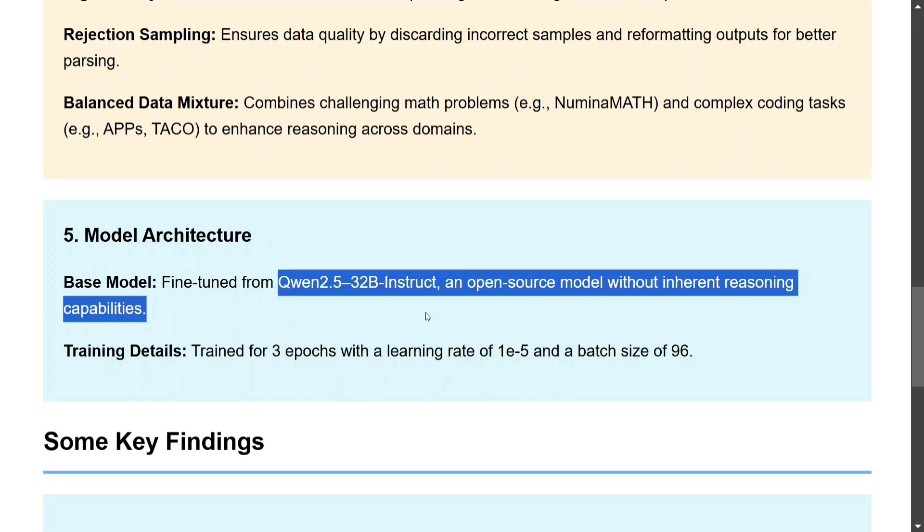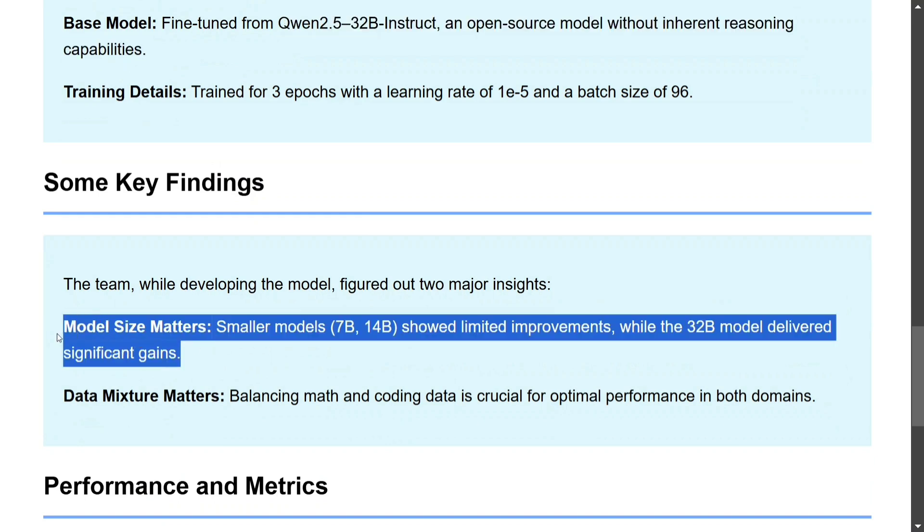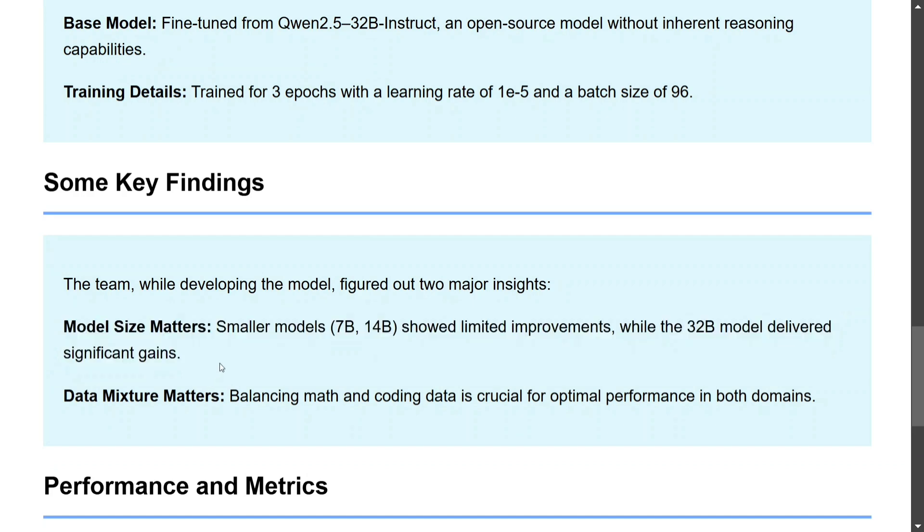During training, the team noted two important findings. First, model size matters — smaller models at 7B and 14B showed limited improvements, while the 32 billion parameter model performed best. Second, data mixture matters — balancing mathematics with coding data was crucial for optimal performance. So both model size and training data composition are critical factors.